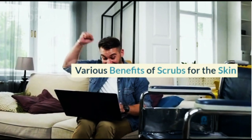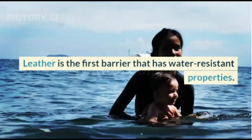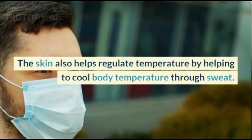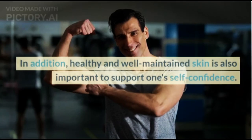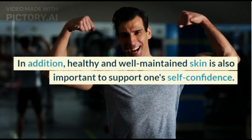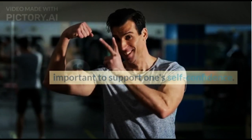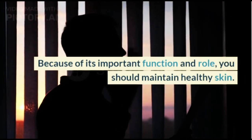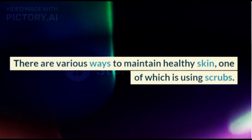The skin is the first barrier that has water-resistant properties. The skin also helps regulate temperature by helping to cool body temperature through sweat. In addition, healthy and well-maintained skin is also important to support one's self-confidence. Because of its important function and role, you should maintain healthy skin, and one way to do so is by using scrubs.